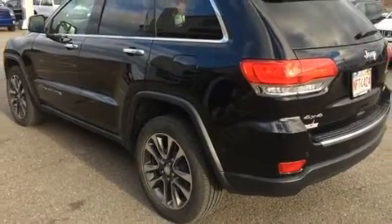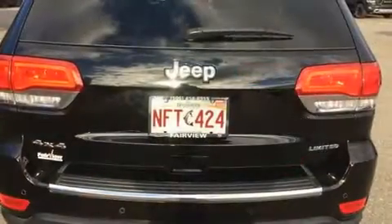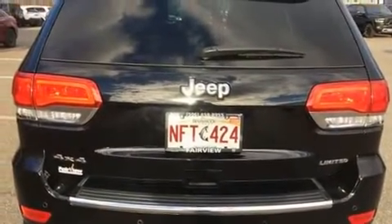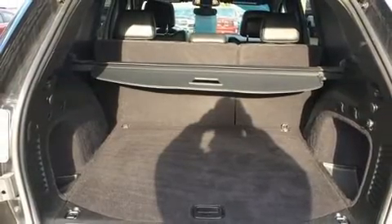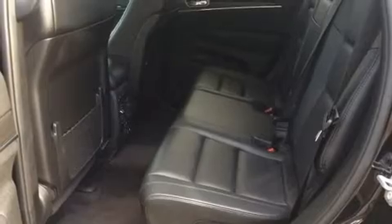Jeep prioritized fit and finish as evidenced by an automatic dimming rear view mirror, automatic dimming door mirrors, heated front and rear seats, a power lift gate, a roof rack, and leather upholstery.